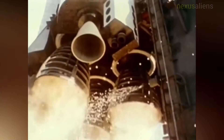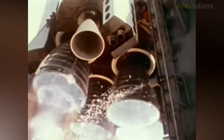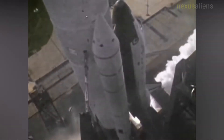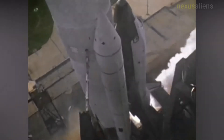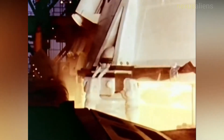The only payload carried on the mission was a Development Flight Instrumentation package, which contained sensors and measuring devices to record the orbiter's performance and the stresses that occurred during launch, ascent, orbital flight, descent, and landing.